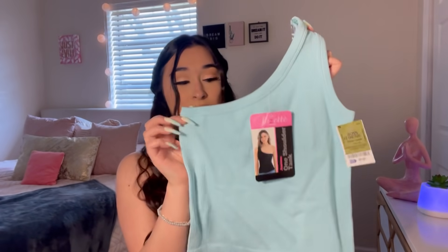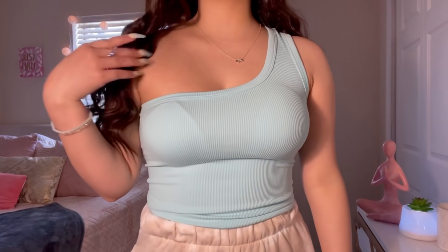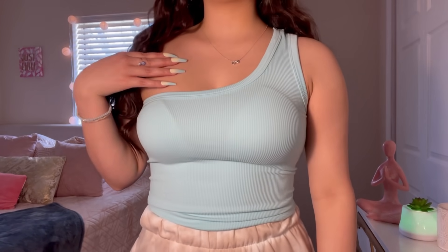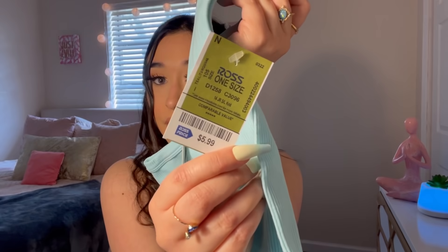The next item I got was this off-the-shoulder tank. I always wanted to try an off-the-shoulder tank, so I got this one. It was only $5.99! I've been loving this teal blue color recently — I just think it looks really good.